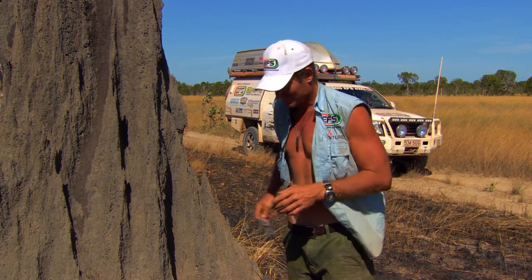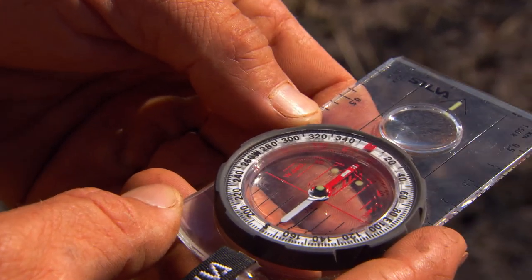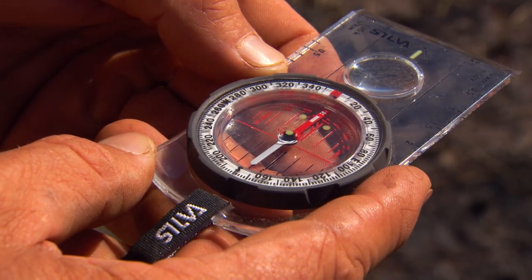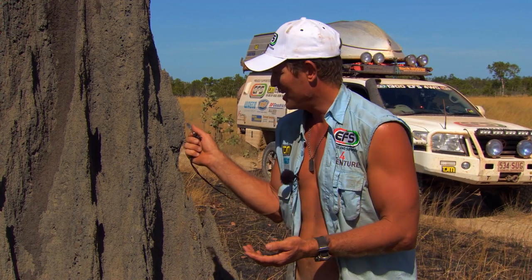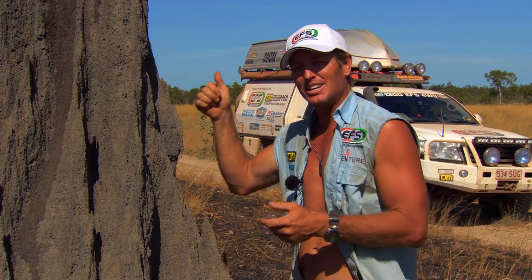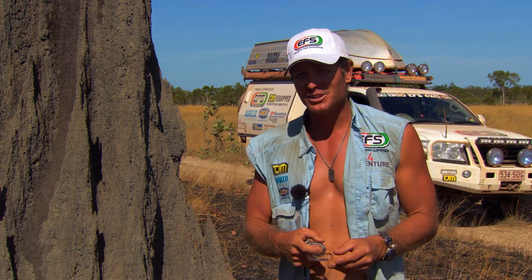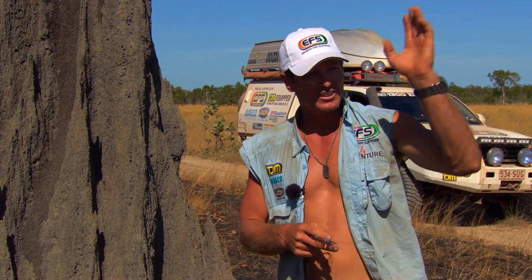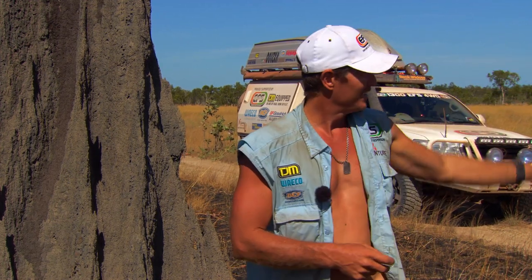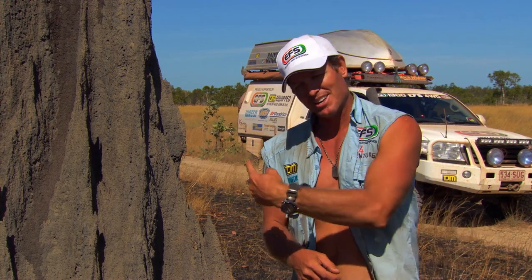I've just got a compass here and I'm just going to do a bit of a check. So that's magnetic north there, and that's the thinnest part of the mound. So it's narrow, and then the widest part obviously faces east and west, which is the sun. You can imagine it would be a really good practical tool, because I know that that's north, that means over there's the ocean, and over there's inland.